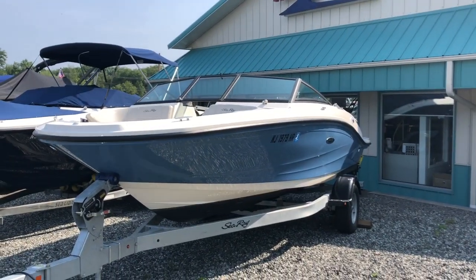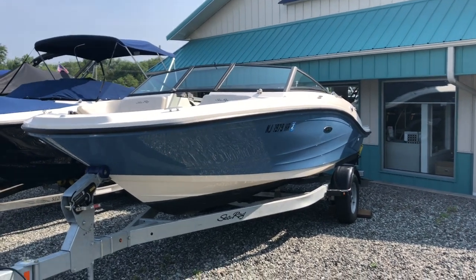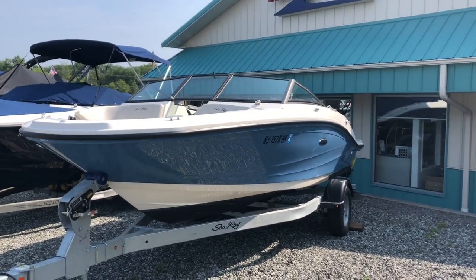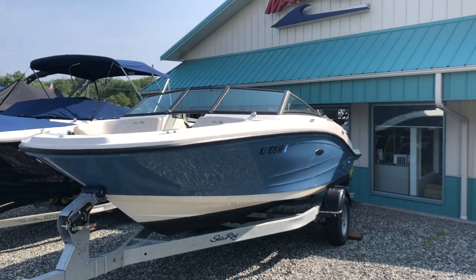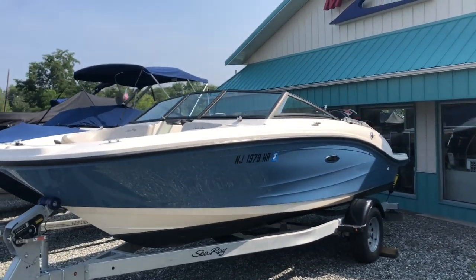This boat is a 2021 C-Ray 190 SPX that we have listed on brokerage. It's the Allport version with a 115 horsepower Mercury Pro.